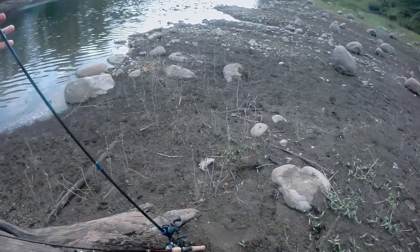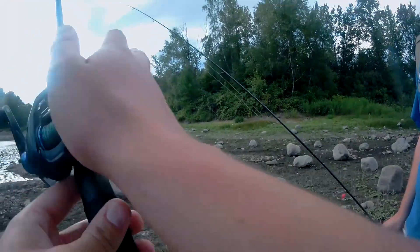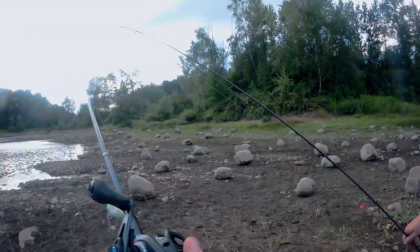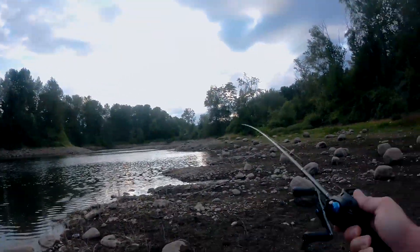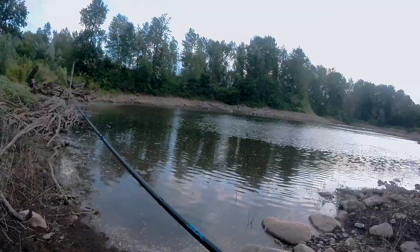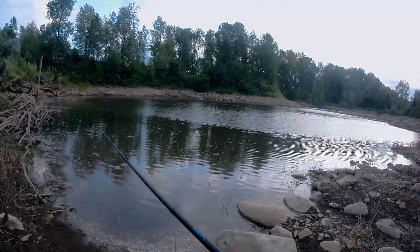Check out the new rod. It's a Shimano SLX reel with an SLX rod, so it matches — fancy. But it's got the baitcaster, which is harder to cast but technically you can cast further with it. I would go over near the rocks where it's going to be less squishy.